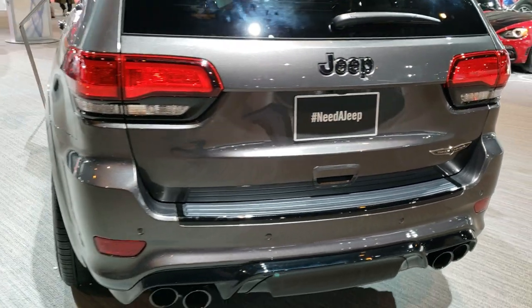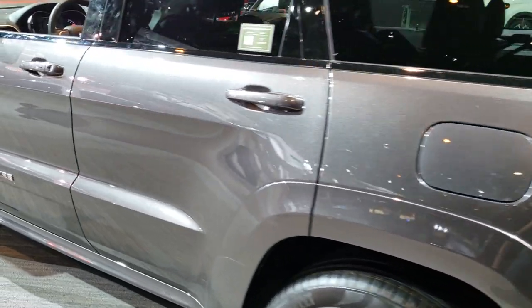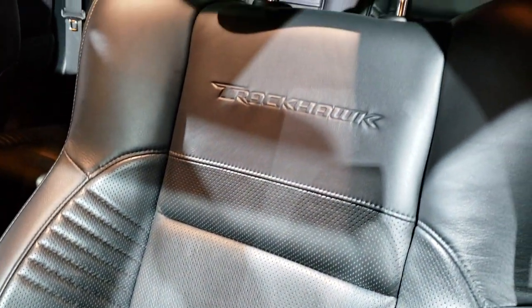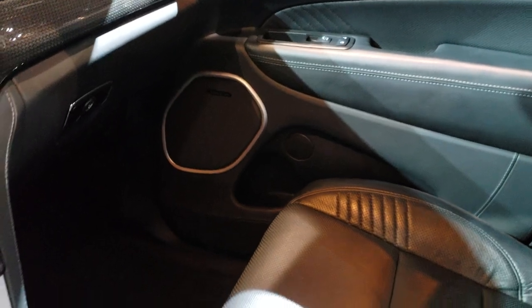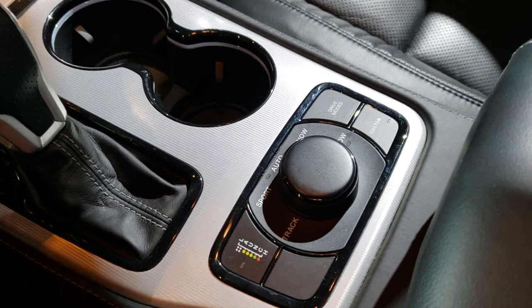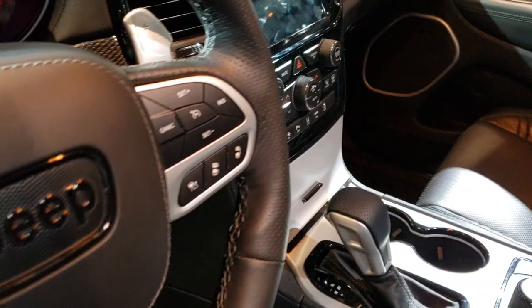The inside is very similar to the regular Grand Cherokees. You get the nice bolstered leather seats, the Trackhawk embossed backrest — very, very good looking. Carbon fiber dash and door trims. Of course the Harman Kardon sound system, and down here you get the launch control as well as the Track four-wheel drive system.